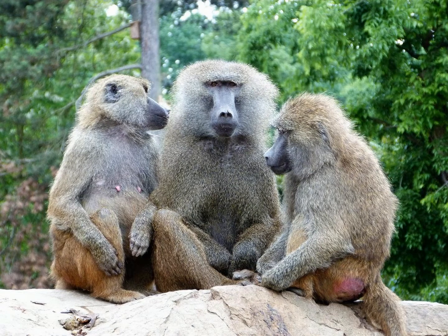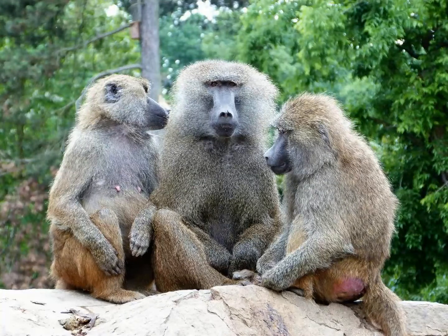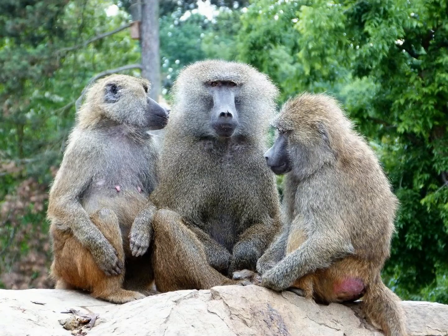Olive baboons have a complex set of facial expressions and actions that they use to communicate. For example, tooth grinding is a sign of aggression, while tooth chattering is used to reassure one's compatriots in stressful situations. They also make some of the most extensive vocalizations among primates, including a grating, roar-like cry that sounds a bit like this.